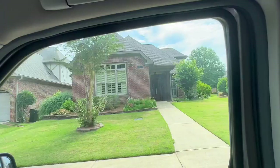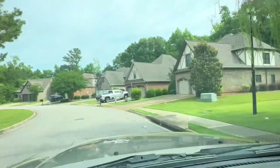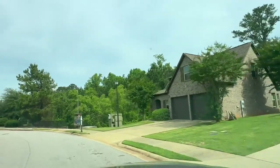Please excuse the car — it's probably past due for a wash. I've actually got two cars, and this is my dog car.